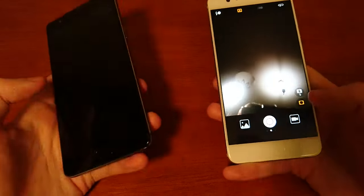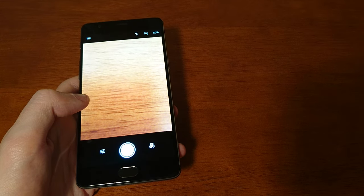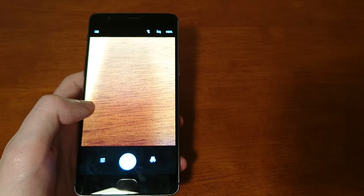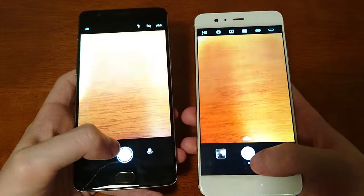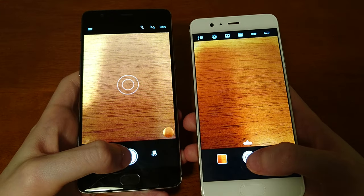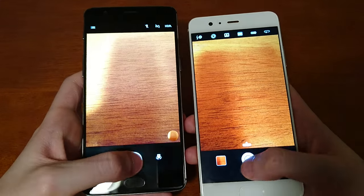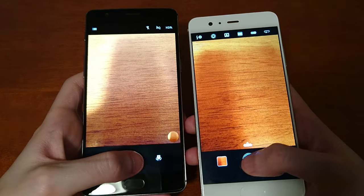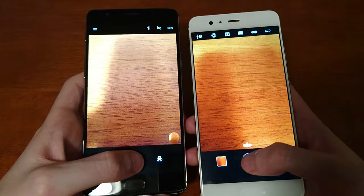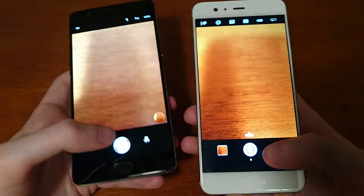A little bit higher resolution and higher megapixels on the Huawei. Let's snap some pictures — there will eventually be a full camera comparison on the channel. I think I was missing the Huawei shutter button a couple of times there, it's a little bit smaller. But obviously extremely split — I don't think you can really make a judgment from this. Sometimes one wins, sometimes the other does. Very split for camera speed.